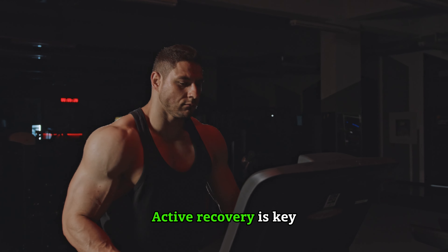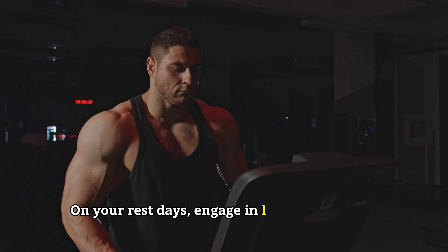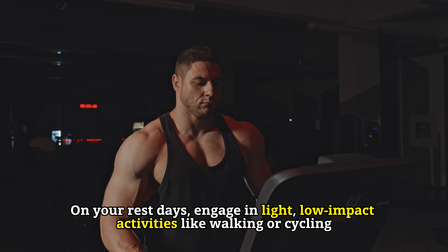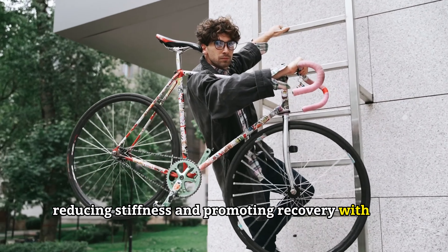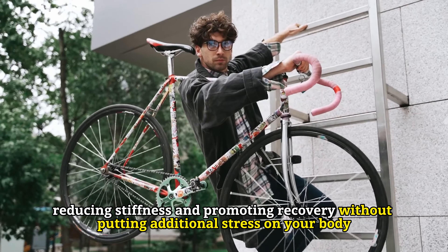Active recovery is the key. On your rest days, engage in light low-impact activities like walking or cycling. This helps increase blood flow to your muscles, reducing stiffness and promoting recovery without putting additional stress on your body.